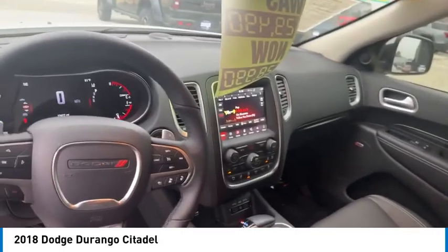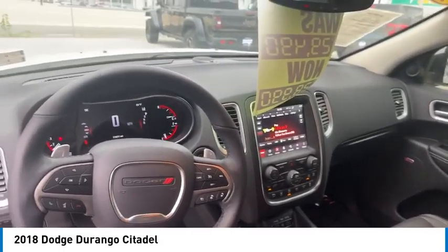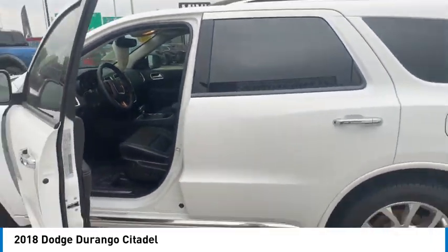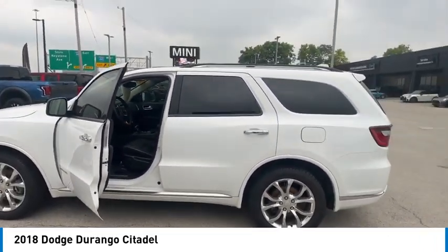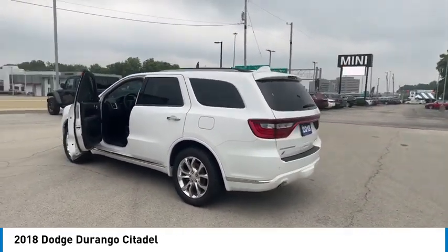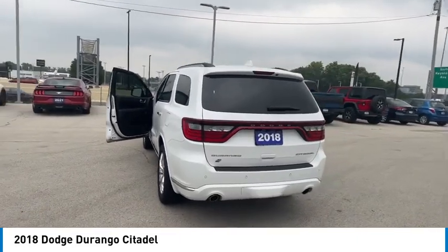This vehicle has less than 80,000 miles. Here are some of this vehicle's great options: rain-sensing wipers, tire pressure monitor, all-wheel drive, heated mirrors, aluminum wheels, rear spoiler, remote engine start, power lift gate, brake assist, and traction control.